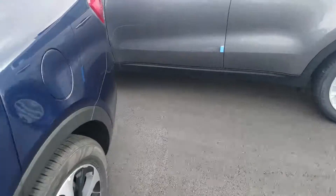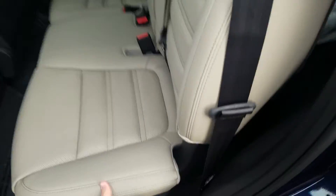Plenty of space in the back of the 2017 Kia Sorento. They will come standard with a third row when they have the V6 — this one does.